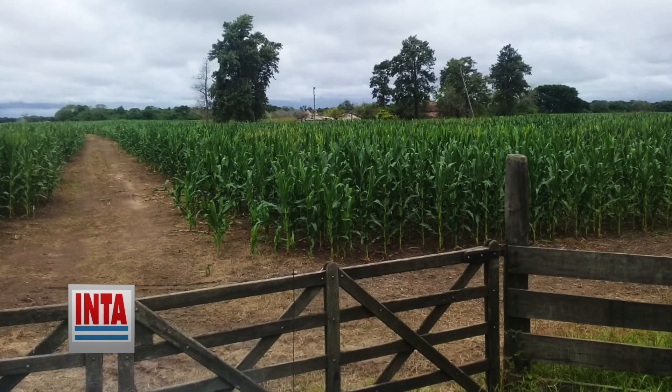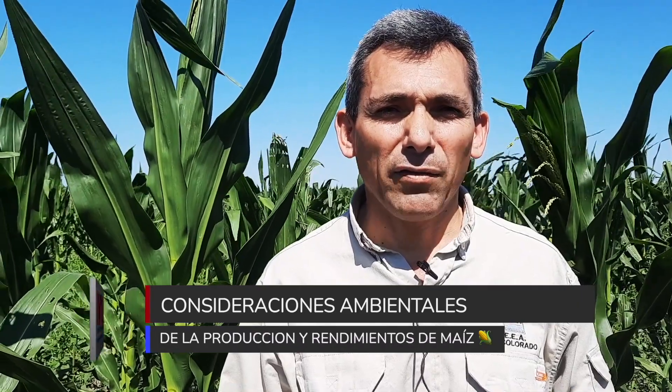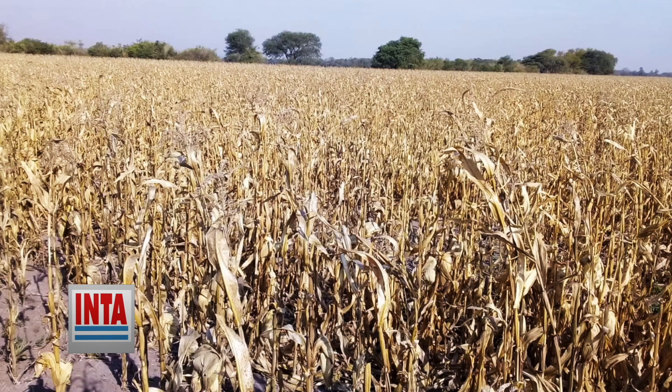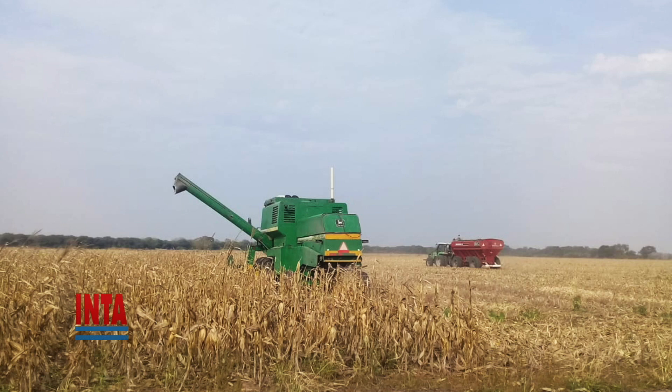Esto es posible siempre y cuando las condiciones climáticas sean favorables. Los pequeños productores priorizan una fecha de primera o segunda para la siembra de maíz. En algunos casos, la siembra de abonos verdes favorece el control de maleza y mejora los rendimientos. Del ensayo, ocho variedades superaron los 4.500 kilos por hectárea, y todos los materiales estuvieron por encima de los 3.500 kilos y por debajo de los 5.200 kilogramos por hectárea.